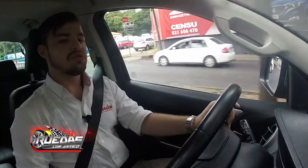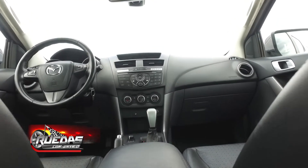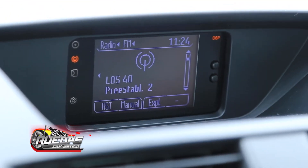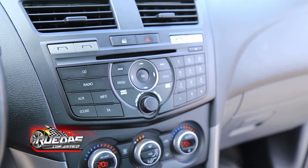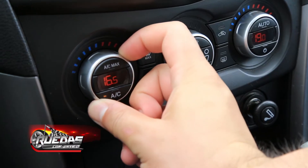Por este lado tenemos el panel multimedia, con un tablero monocromático que tiene todos los comandos necesarios: radio y lo normal para manejar el reloj y la configuración de la pantalla. También tiene conexión con el teléfono. Tenemos el sistema de aire acondicionado de doble zona.